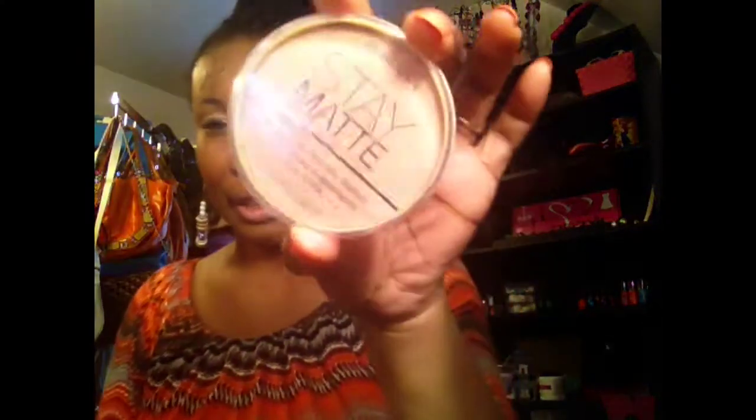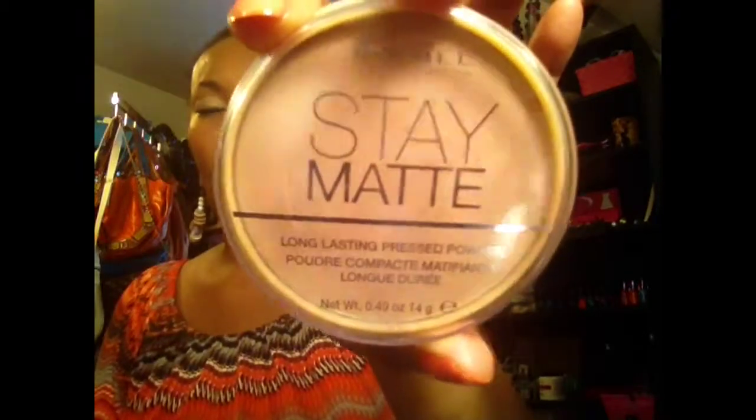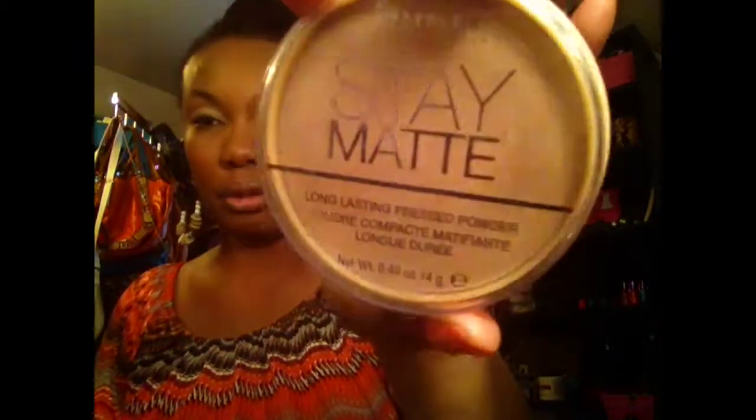I have an EOS lip balm in there. I also have my Rimmel Stay Matte Powder in the color Creamy Beige. This is the mattifying powder, so if I need to blot my nose or anything this is what I'm going to use. I'm also probably going to throw this in my little makeup bag inside my purse.